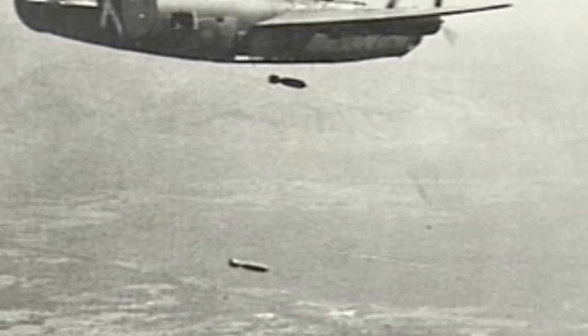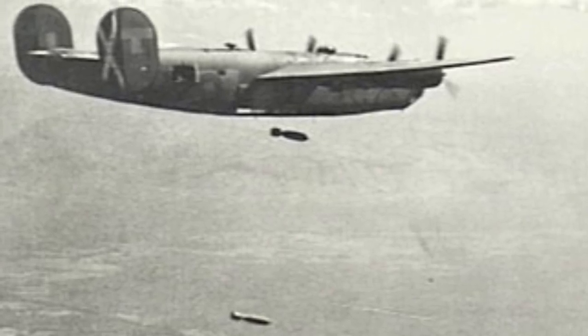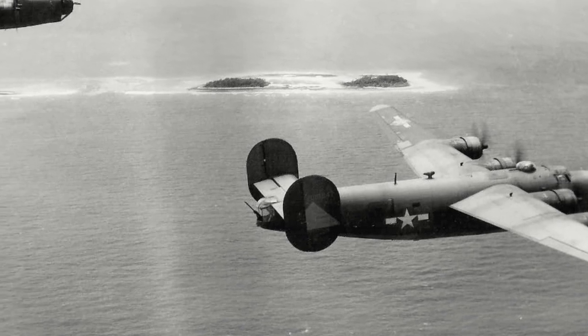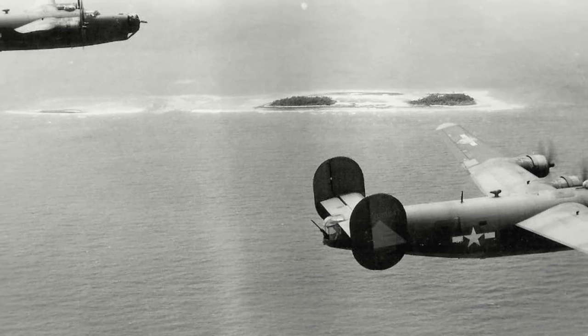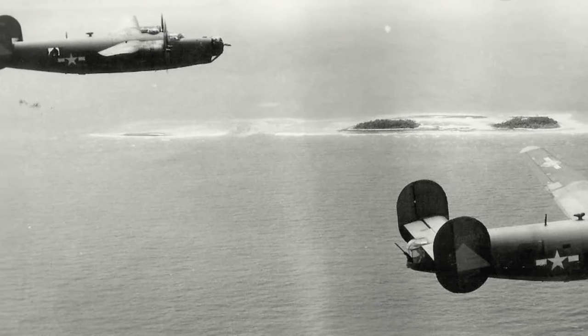By the end of 1943, the 5th, 7th, 10th, 11th, 13th and 14th Air Forces were all operating the B-24. Throughout 1944, operations included the bombing of Rabaul, raids on Iwo Jima and attacking Japanese supply routes in Burma.